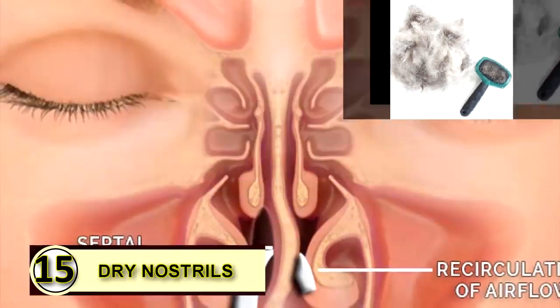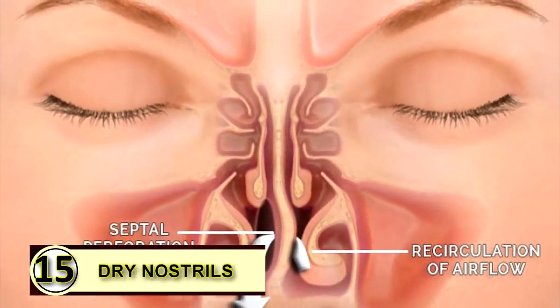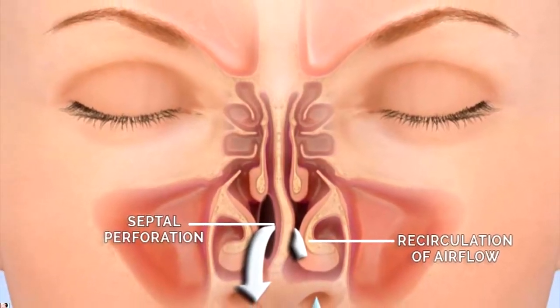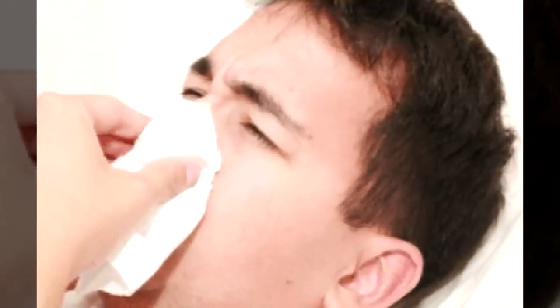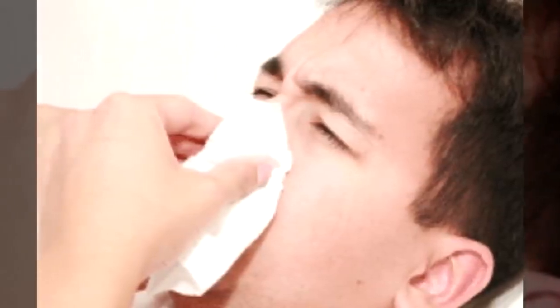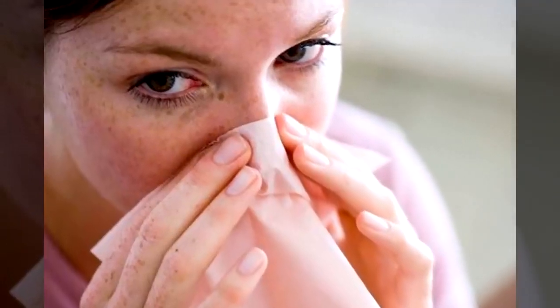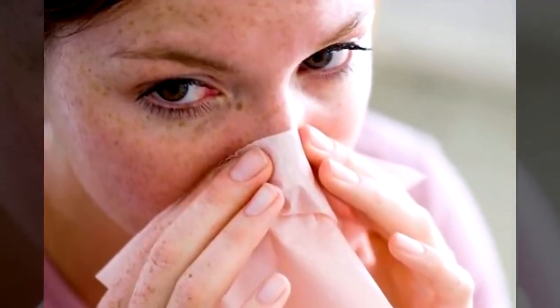Tip number fifteen: dry nostrils. Dry nostrils feel like they need to be picked at, but picked-at nostrils can become sore and irritated. It's a vicious cycle, so why not rub a little bit of coconut oil on the inside of each nostril to moisturize it? Just use a little bit.